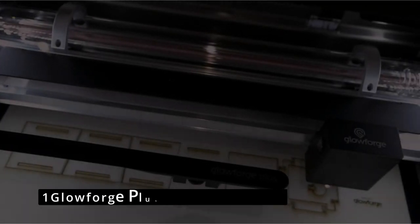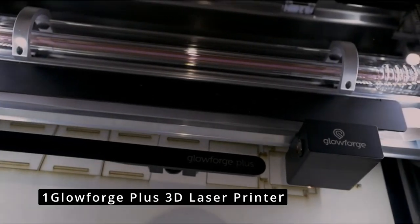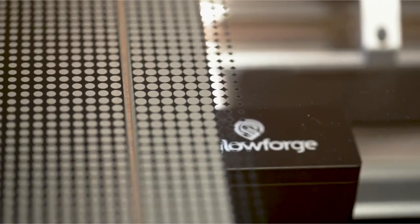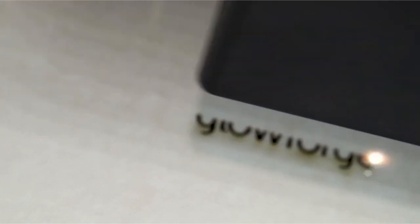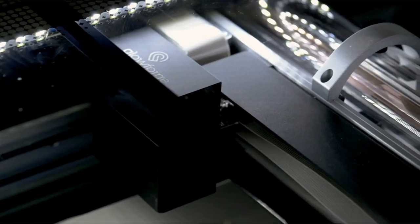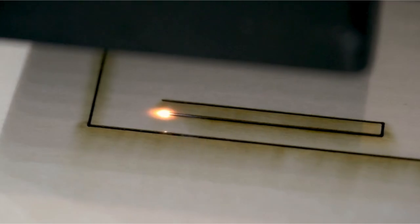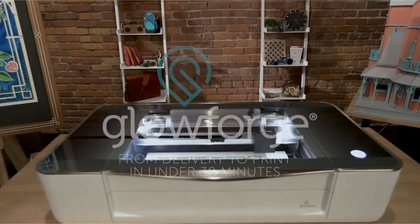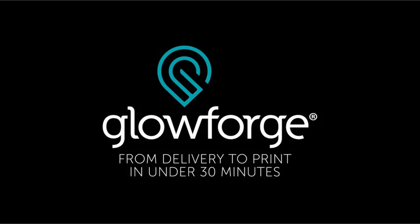Now, at number 1 is the Glowforge Plus 3D Laser Printer. I can't express how much I adore the Glowforge Professional 3D Printer. Laser cutters can sculpt projects out of wood, leather, lucite, and other materials, making them an appealing alternative to filament-based 3D printers. Even better, what a 3D printer would take hours to complete takes only minutes in the Glowforge.